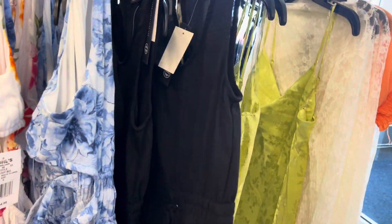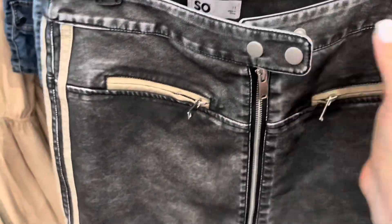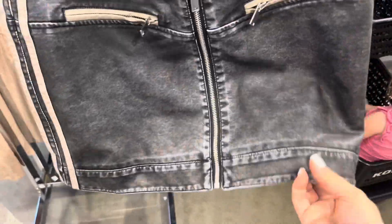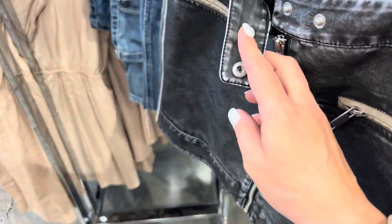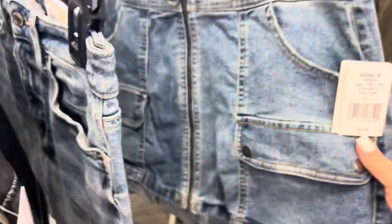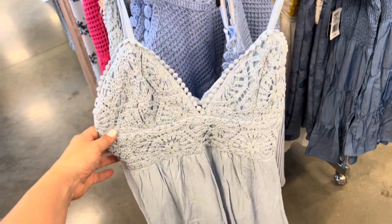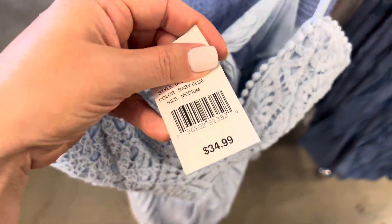Some jumpsuits over here. Look how cute this skirt is — it feels like faux leather in a sense, but it's very different material, hard to explain. I love it. There are also jean skirts in all different shapes. Some more pretty summer dresses — this one has an open back cut-out, I like that, for $34.99, which would be $27.99 on sale. Comes in blue, brown, and pretty pink.